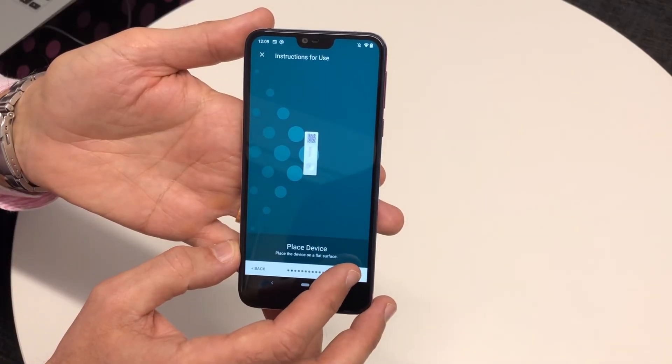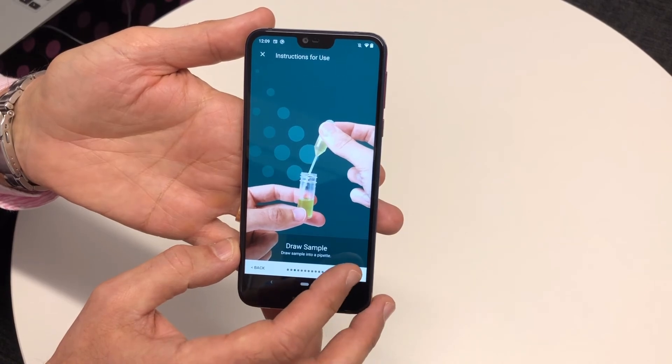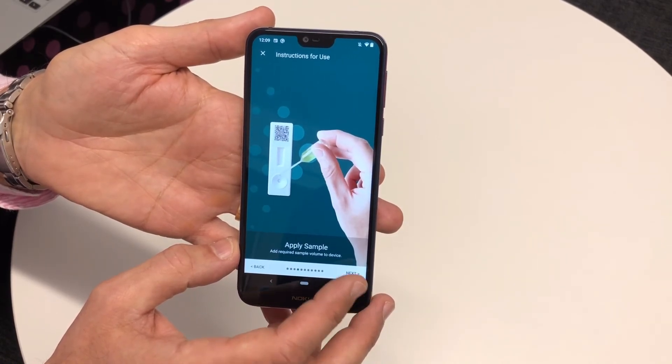The advantages of our system over existing technologies are ease of use and laboratory grade testing at a fraction of the cost. Very simple — you can utilise the phone to display instructions for use, so there are fewer mistakes. Wireless connectivity means results are instantly shareable and data can be collected. Lots of people are aware of the phrase 'data is the new oil' — this is a way of collecting a lot of data that in itself has measurable value.